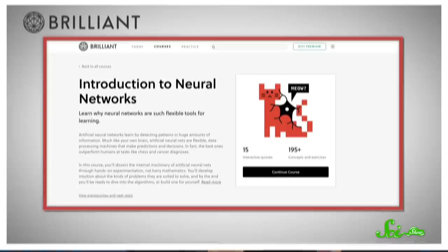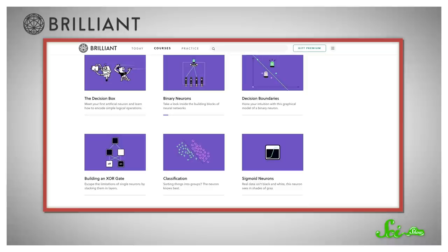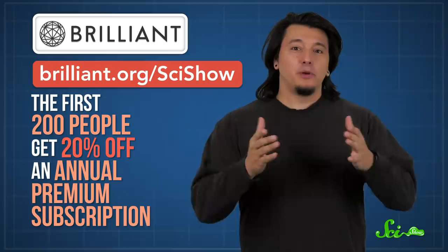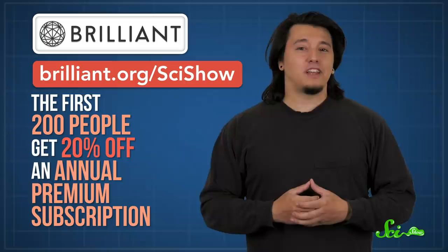A huge thing in research these days is the existence of neural networks — systems inspired by actual brains to help us solve problems. And if you want to try building one, Brilliant's Introduction to Neural Networks course can help you do that. Brilliant's math, science, computer science, and engineering courses are always interactive and hands-on. It makes it shockingly easy to learn about the internal machinery of neural networks, and by the end of the course, you'll be equipped to make one of your own. Go to brilliant.org/scishow, and the first 200 people to sign up will get 20% off an annual premium subscription.